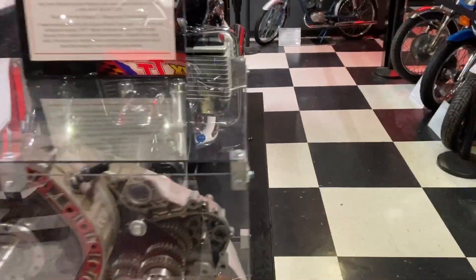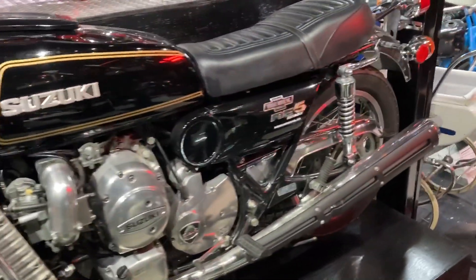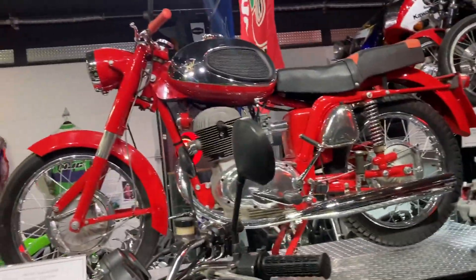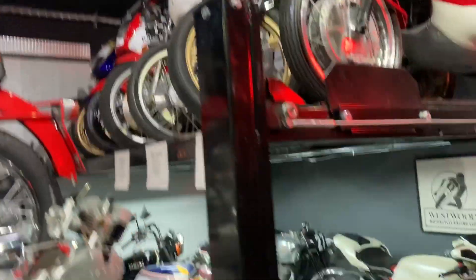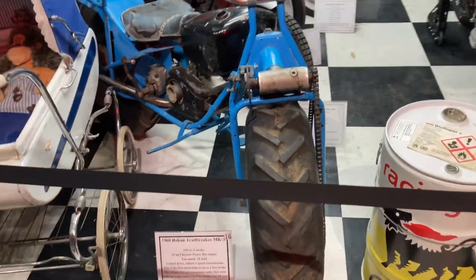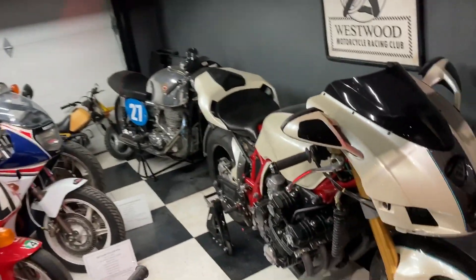This bike is a Suzuki RE5 — it's a rotary engine bike. Old Suzuki, very unique. Some of these bikes up there include a Rokon two-wheel drive Trail Breaker. Cool, very interesting old bikes.